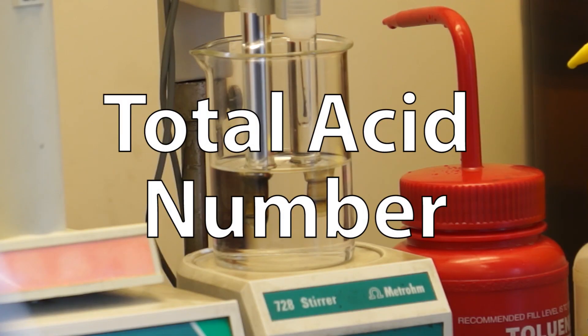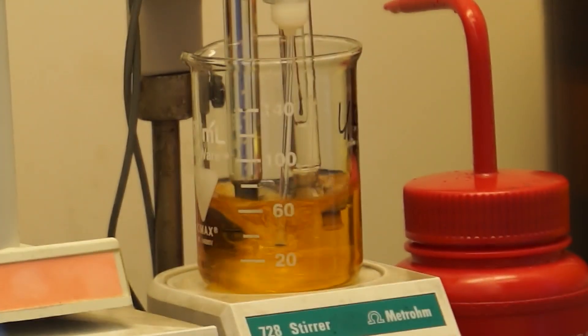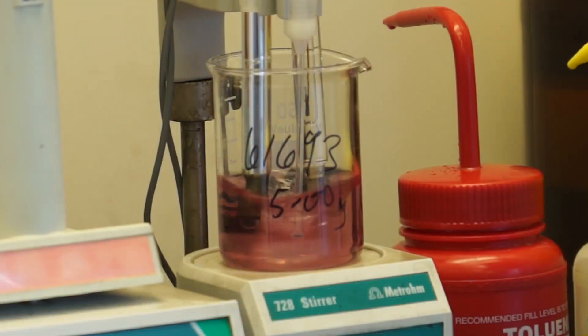TAN will determine the acid content within the oil. A TAN varying from the baseline may be indicative of the production of varnish, and increasing acidity can cause corrosion of the internal components of your system.